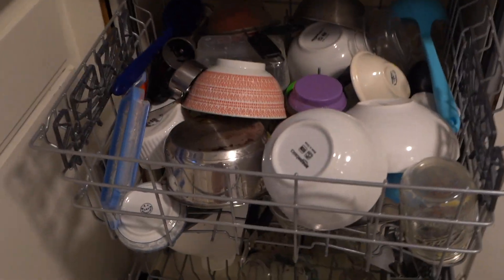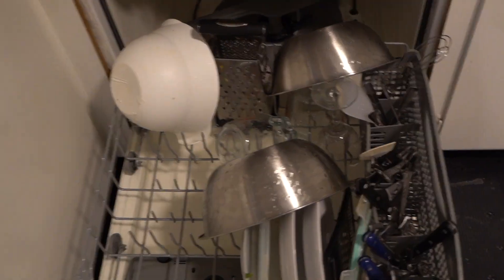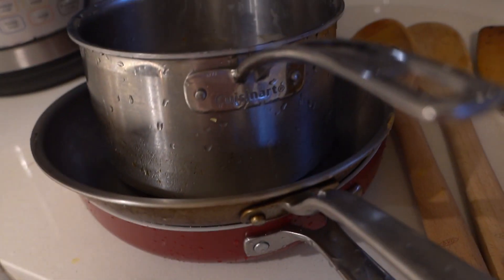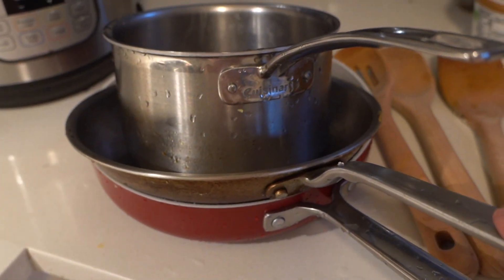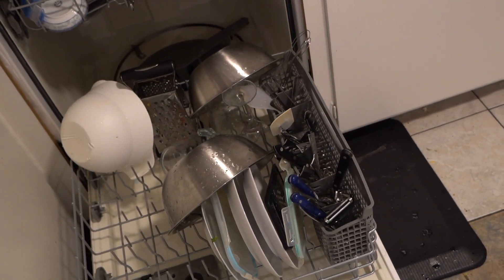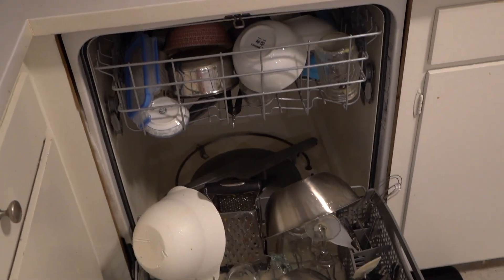All right, so here we are — we're almost done. The sink is pretty much empty. I just have the instant pot ready to clean. I've taken out my skillet, which I usually just wash by hand, same with these pots. That wasn't so bad — it only took 10 minutes. I'm going to just finish this up and get the rest of the kitchen clean.